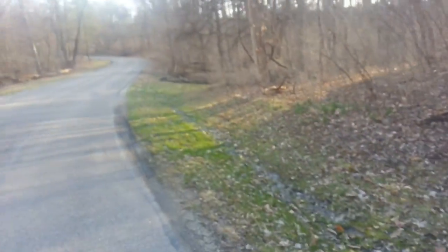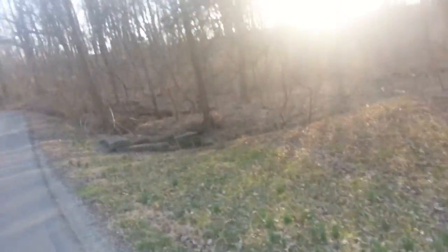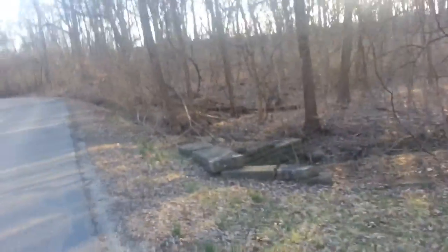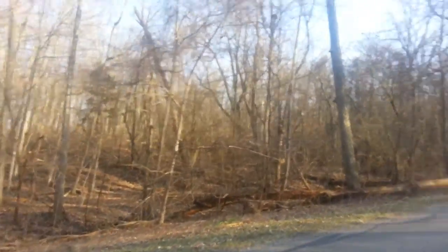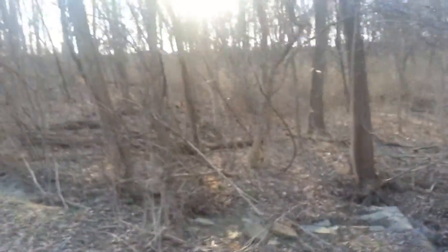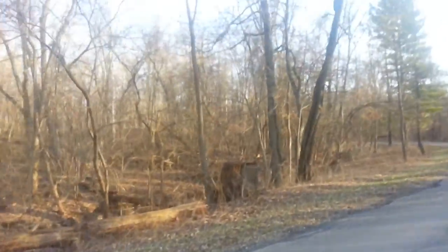I'm just waiting to find a trail and then I'm going to turn off and go on the trails for a little bit. I'm probably not going to be here very long this evening, but I'm going to get a little hike in and see what I can get into. Enjoy this beautiful weather.